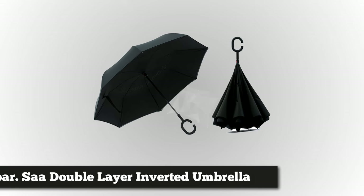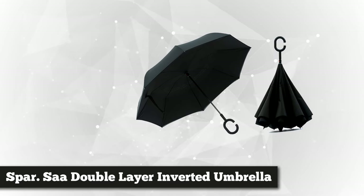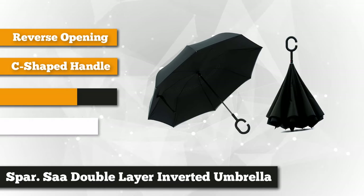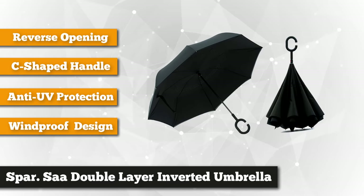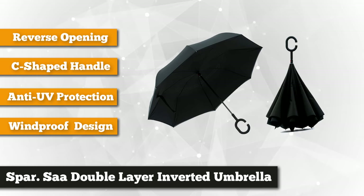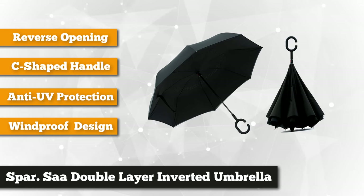Next on our list is the Sparsa Double Layer Inverted Umbrella with C-shaped handle — anti-UV, waterproof, windproof straight umbrella for car, rain, and outdoor use. This amazing product from Sparsa is far from your traditional umbrella. It has a reversed opening and folding design that stops the water from scattering all over the floor or inside the car. You can now get in your car without getting stuck in the car door and soaked in the rain.